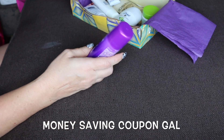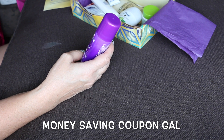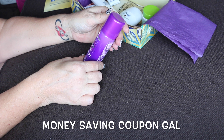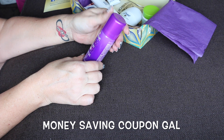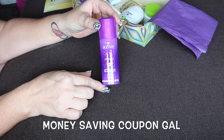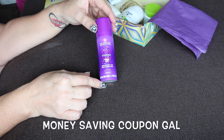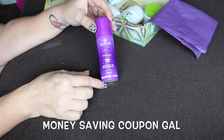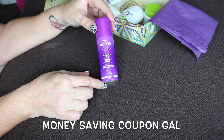To start with, I got the Aussie Mega Hairspray. It says 24-hour flexible hold and one spray 24-hour anti-humidity resistance, which we need here in Florida. I don't really use hairspray — once in a while I'll use it on my bangs if they're giving me trouble, but otherwise I don't use hairspray.